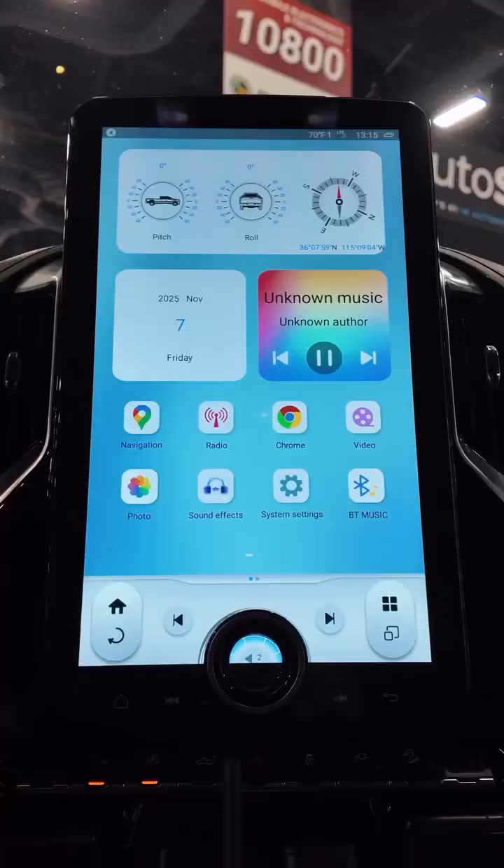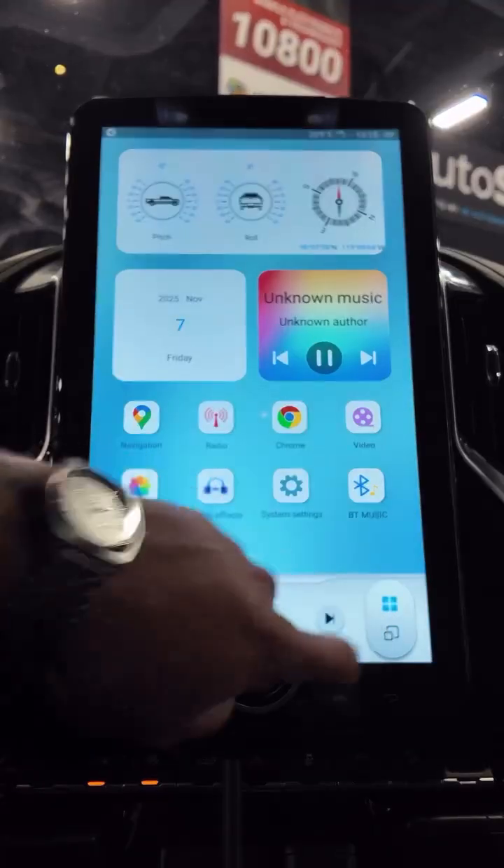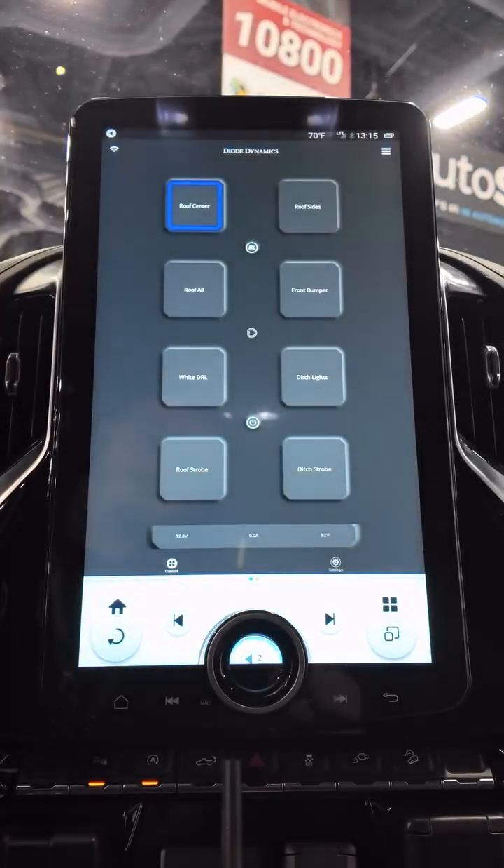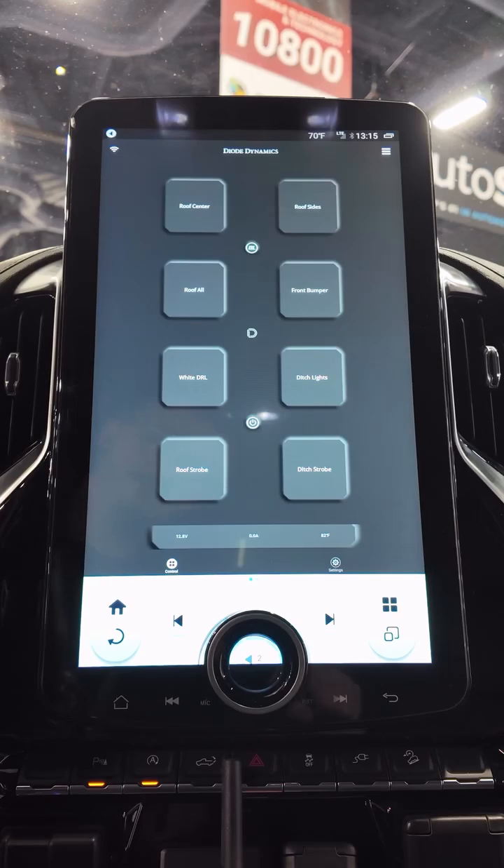And Diode Dynamics is one of those. They've got an amazing controller that lets us control all of our off-road lights in multiple different ways. You guys have got to check out this D Switch — it's amazing. And with our radio, you can actually install the app right there and you can see how beautiful this is.